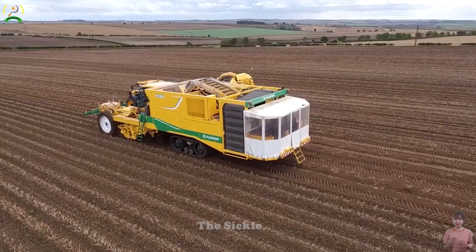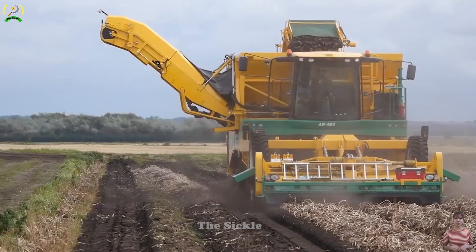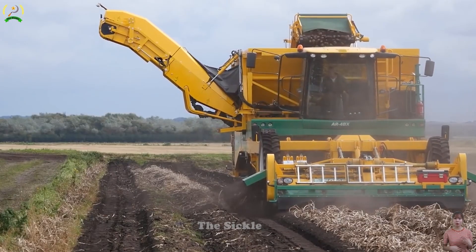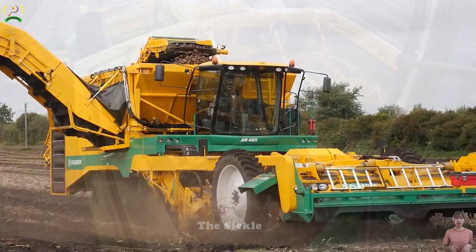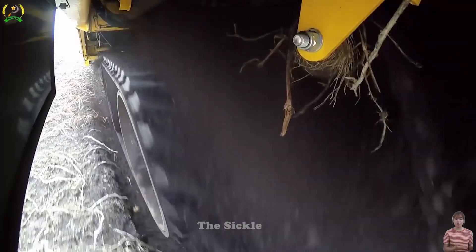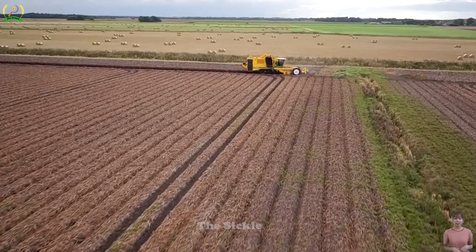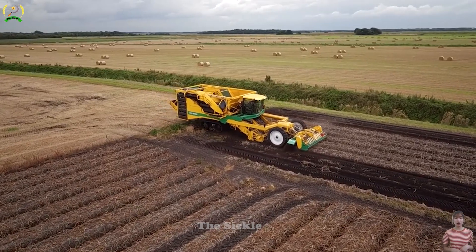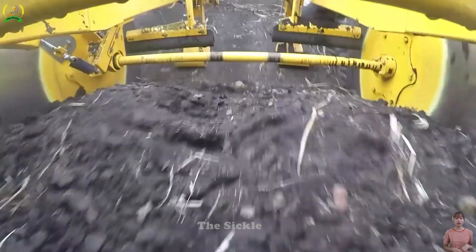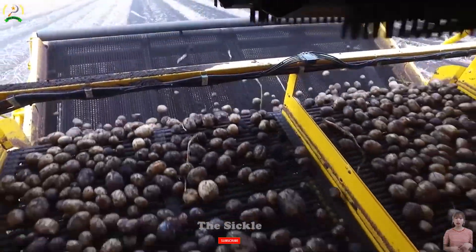Have you ever wondered if there is a machine that can efficiently and powerfully harvest potatoes? Let's explore the Ploger AR-4BX widebody, an advanced harvester with a powerful engine, delivering optimal performance in the harvesting process. With its ability to move quickly through fields and innovative mechanisms, this machine gently and effectively separates potatoes from grass and soil.